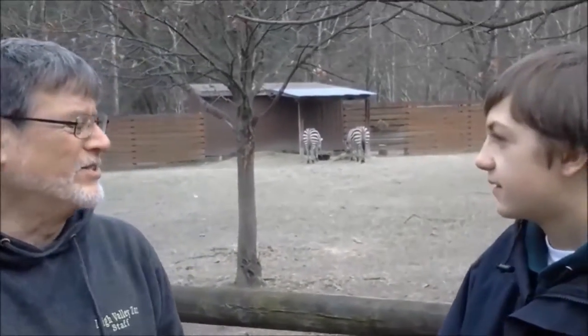Welcome back to our Animal Education Series. Today I'm at the Lehigh Valley Zoo. What do we have behind us? These are African Plains Zebra, and you'll probably also see some ostriches passing through from time to time.